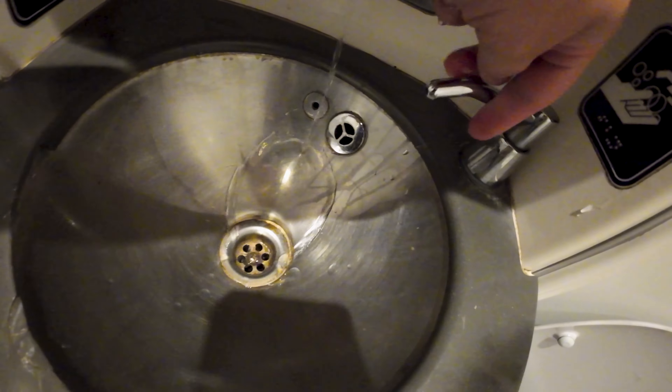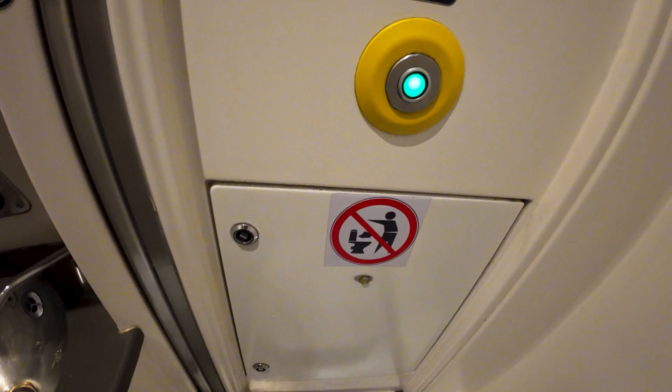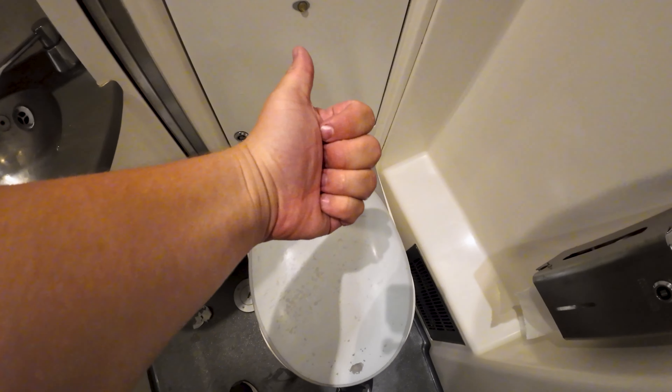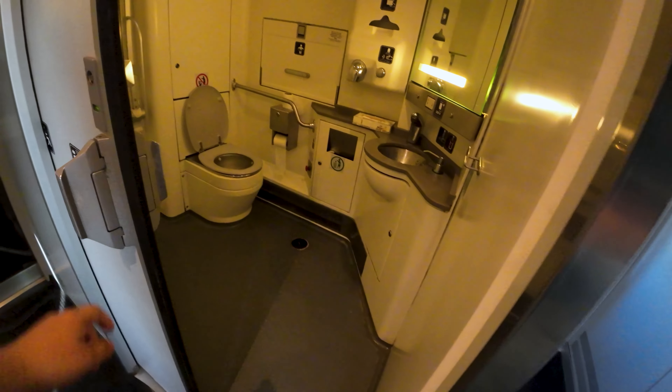Luckily the staff had no issues with me filming the mandatory toilet review. The door is easily locked, the water is working, there's plenty of soap in the dispenser, and the flush is working as well — so good job Uzbek Railways.